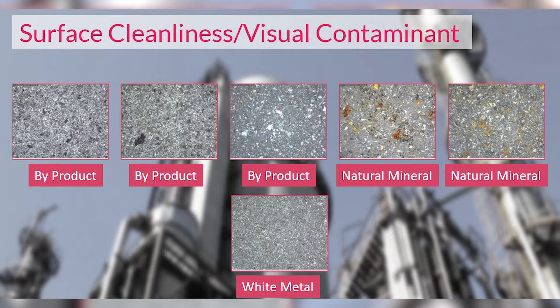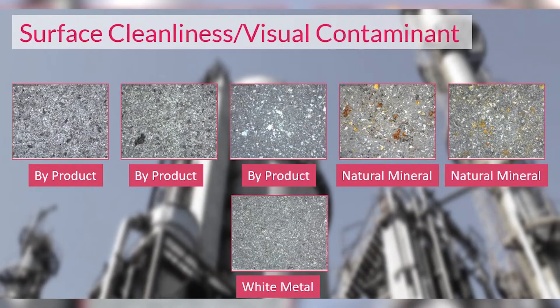Fifty percent of a surface being covered with embedment is not white metal. And it's not just one particular product — you see it in both your byproducts, your slags, your glass, anything that was a derivative from another product, and even in your natural minerals. In byproducts like slags, they're very angular but they do tend to shatter, and that's where you get heavy embedment — almost like knives thrown into the steel. On average I've seen about 40 percent of the surface covered in embedment.